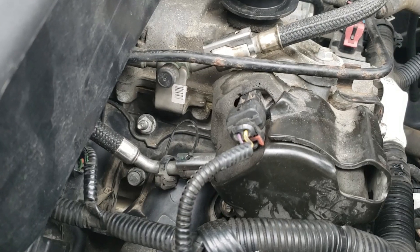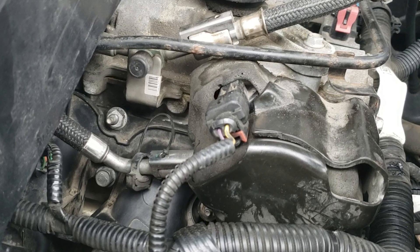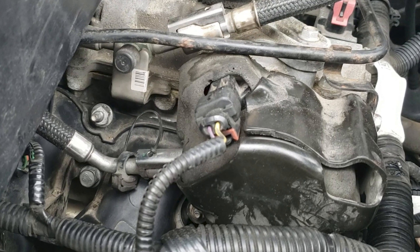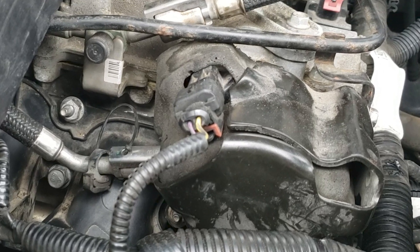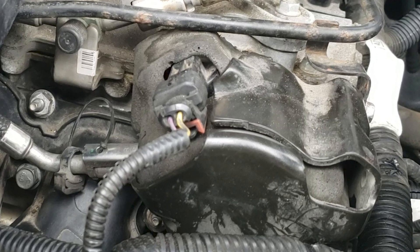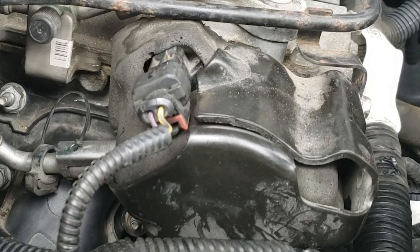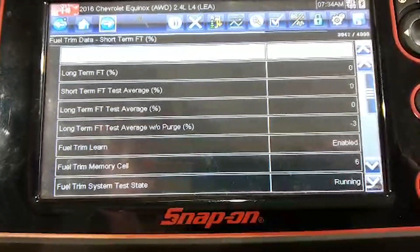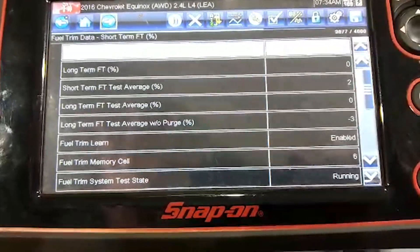We apparently have fuel that is leaking from the high pressure pump, getting atomized or vaporized into the crankcase, which is getting sucked into the intake by the PCV system. That's why taking the oil cap off makes this thing not diesel. We installed a new high pressure pump and our fuel trims were right back to normal — our long-term plus short-term fuel trim very close to zero.